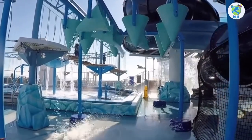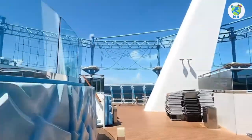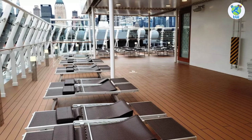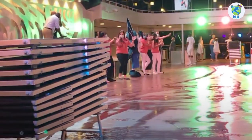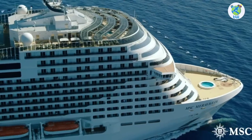Deck 19 Aft is the Polar Aqua Park, with two racer slides, a ropes course, as well as a bar. Oriya guests will enjoy the top 19 exclusive solarium. Accommodations include multiple suites and stateroom options. Overall, you will enjoy sailing on board MSC Maravilla.